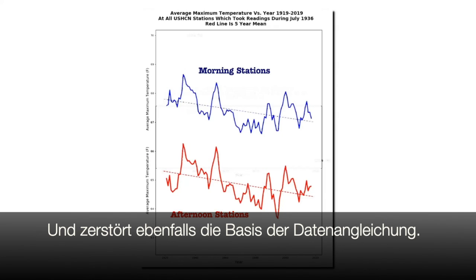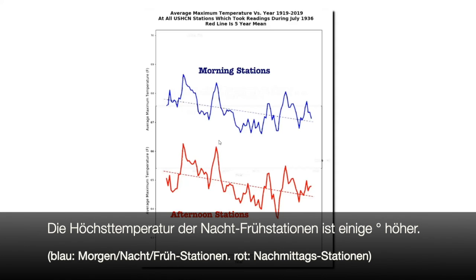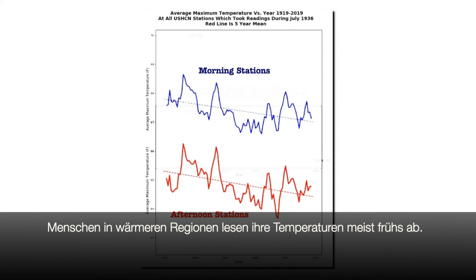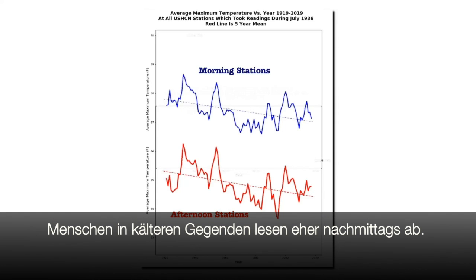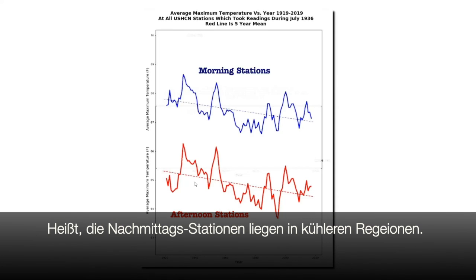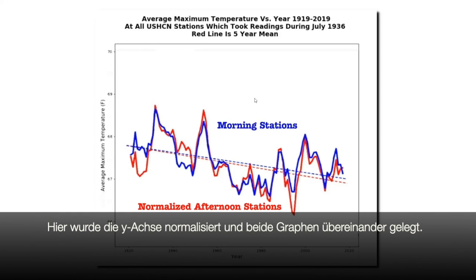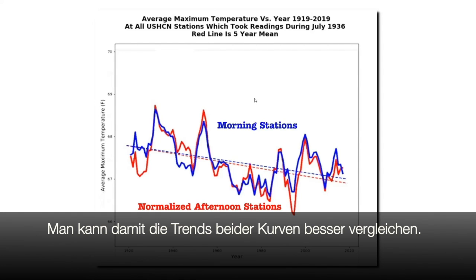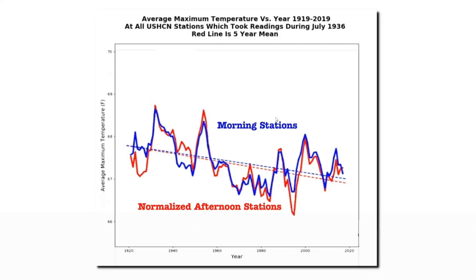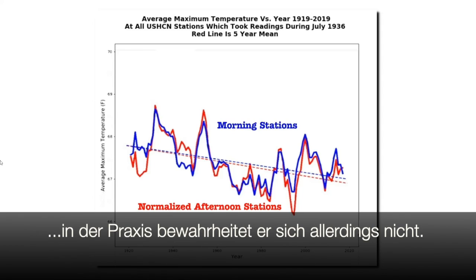This graph shows both groups of thermometers at the same scale. The average temperature of the morning stations is several degrees higher than the afternoon stations. This may seem counterintuitive, but it's not. People who live in warmer climates at lower latitudes are more likely to go out and check their thermometers in the morning, whereas people who live at colder locations at higher latitudes are more likely to check their thermometers in the afternoon. Thus, the afternoon stations are cooler than the morning stations. In this normalized graph, there's almost no difference in the trend between the two groups. In theory, the time of observation bias adjustment appears to be sound, but in practice it shows very little or no validity.